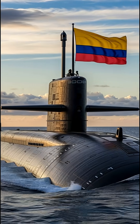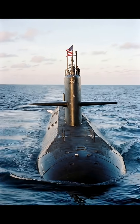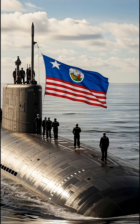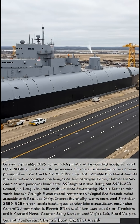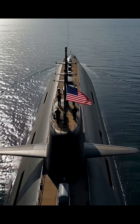The Columbia-class ballistic missile submarines, designed to replace the aging Ohio-class fleet as the U.S. Navy's primary sea-based nuclear deterrent, have seen several key developments in late 2025. The program aims to deliver 12 submarines in total, with the lead boat, USS District of Columbia, SSBN 826, expected to enter service around 2031.